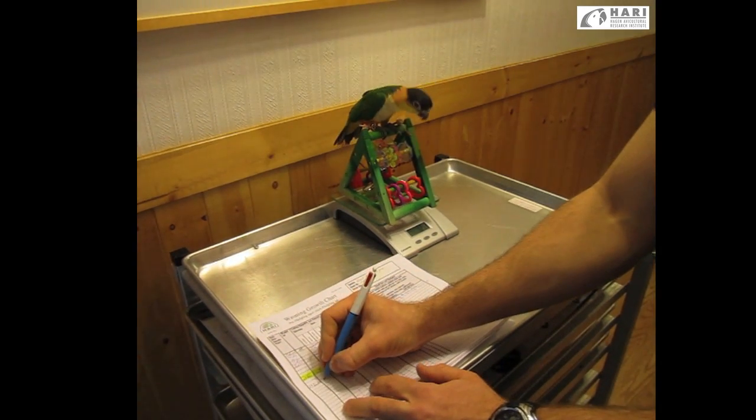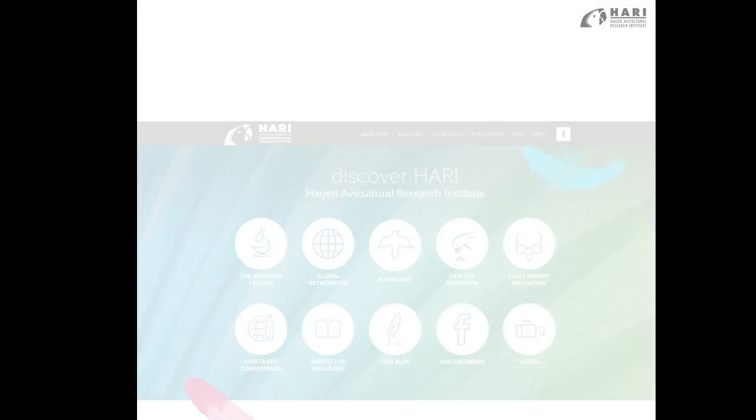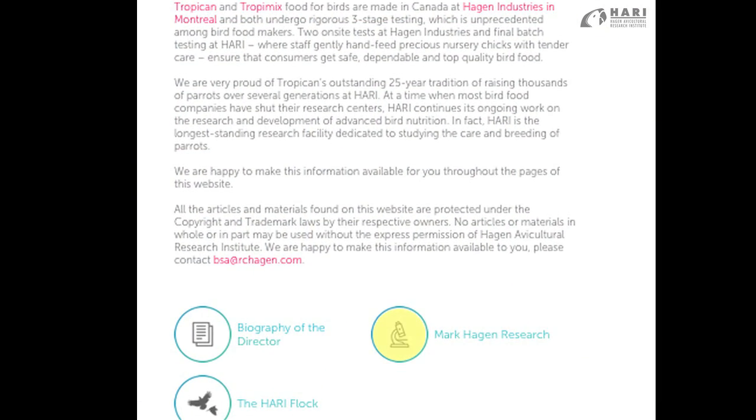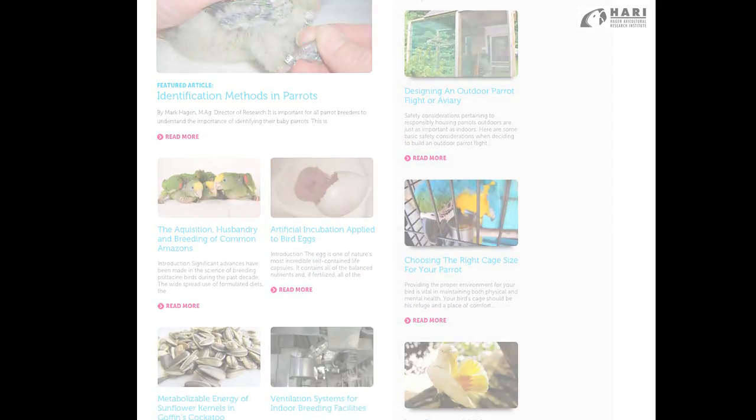We've explored many concepts in feeding your bird, including weight management and enrichment. We encourage our viewers to explore further on our website — articles such as Mark Hagen's nutritional research papers, as well as our early parrot education program and diet conversion. There's a lot to be learned and seen, so stay tuned.